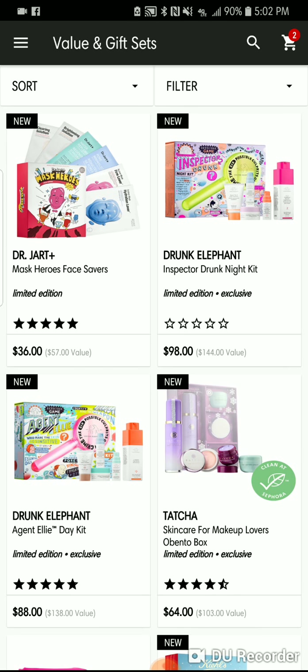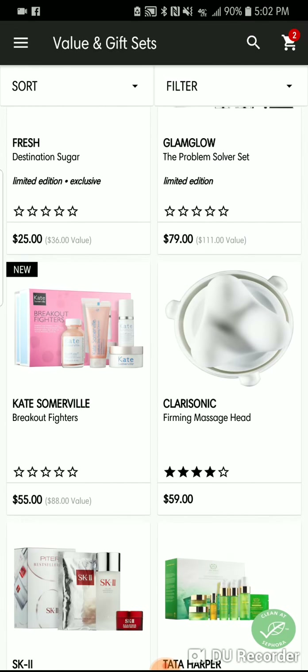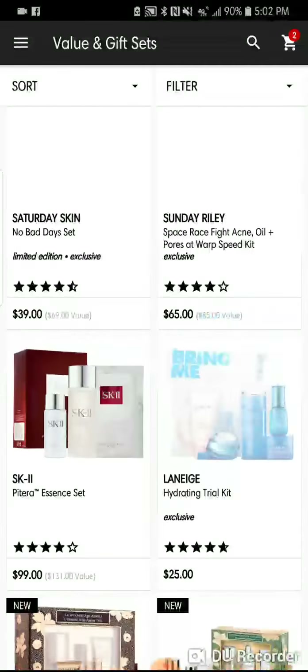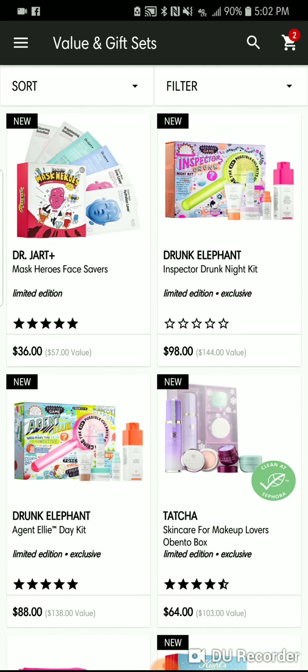Today we're going to do skincare because there's so much of it — I'm scrolling and scrolling, there's so much. Brands are kicking out these gift sets and these are the best way to try skincare in the winter season. In any season, if you can get a skincare set of a brand that you're interested in, this is the way to go.